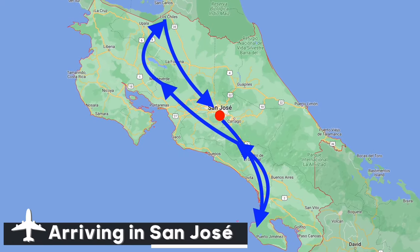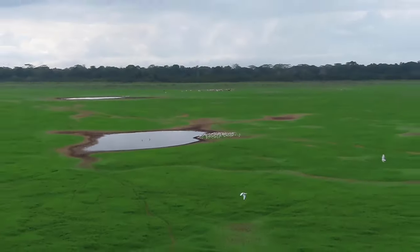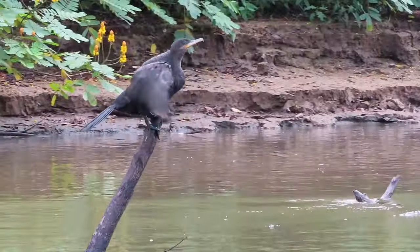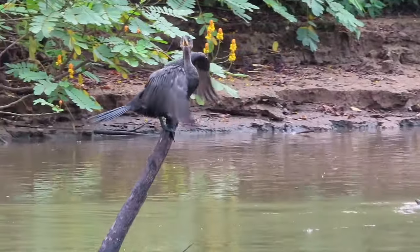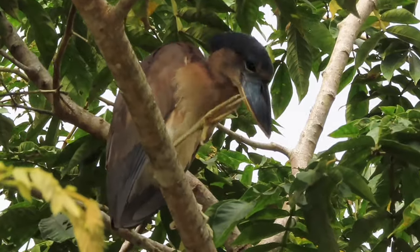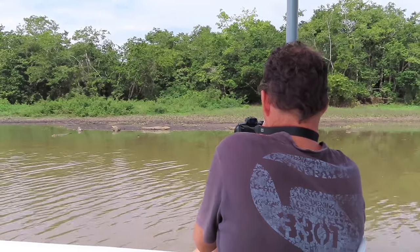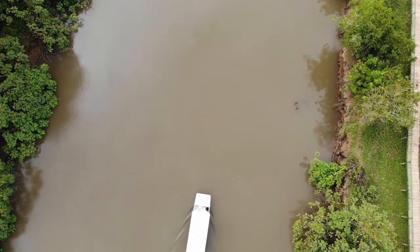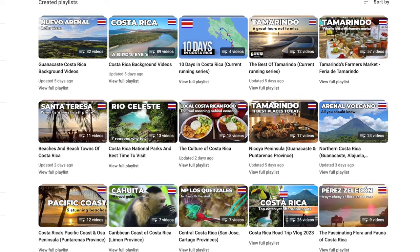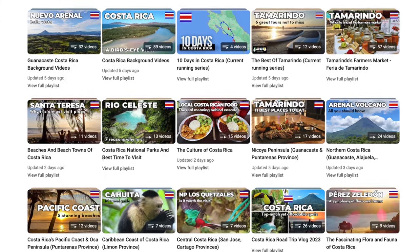And there you have it — 10 days in Costa Rica filled with unforgettable birdwatching experiences. We hope you join us on this amazing journey and discover for yourself why Costa Rica is one of the best destinations for birdwatchers. Make sure to pack extra batteries and SD cards for your cameras. Check our playlist to see more of the mentioned places, tours, and other locations around this beautiful country.